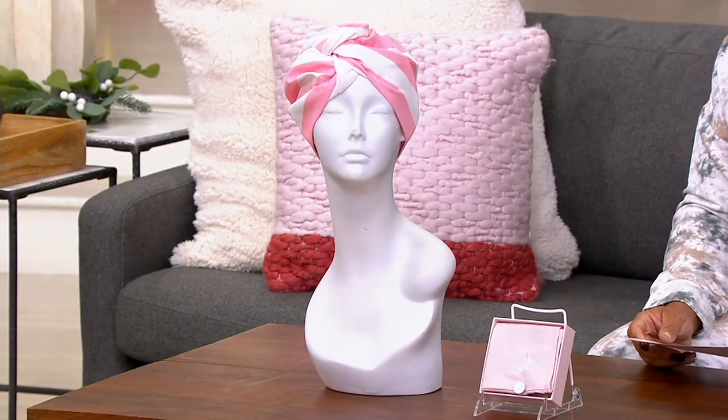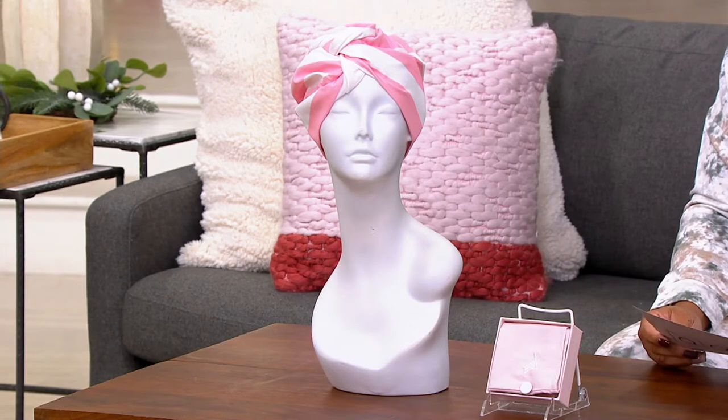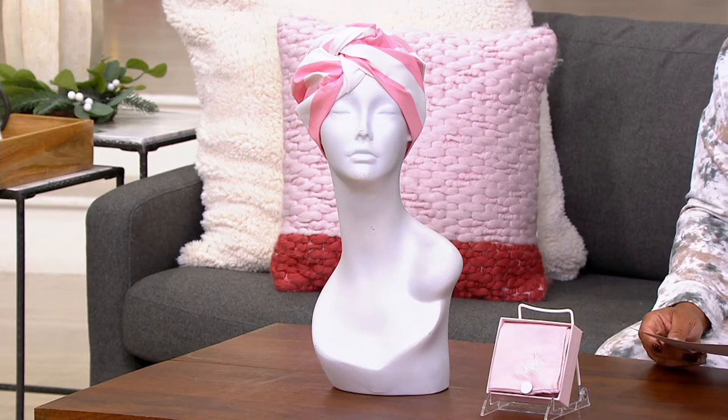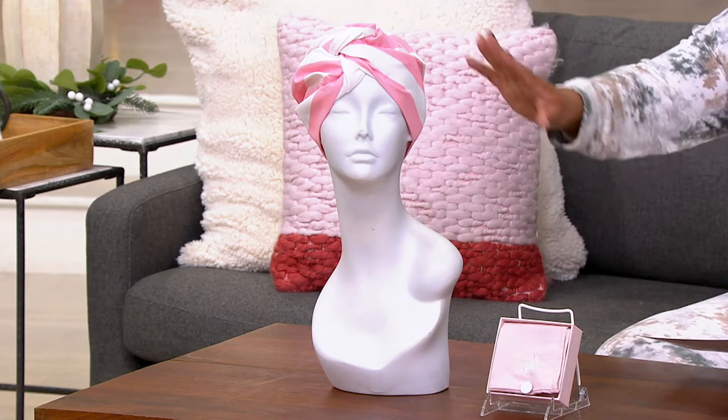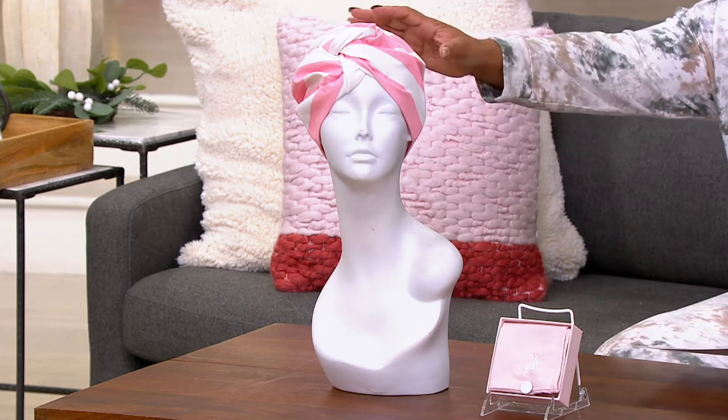This is item number V38454 — the Dock and Bay Twin Pack Quick Dry Hair Wrap. These are on a feature price of $29.16, five easy payments of $5.83. What's really cool is you're getting two of them: a striped one and a solid one. The color I have here is the pink.